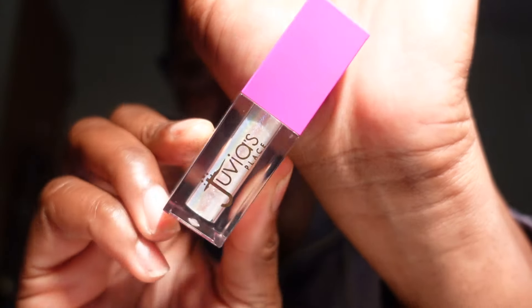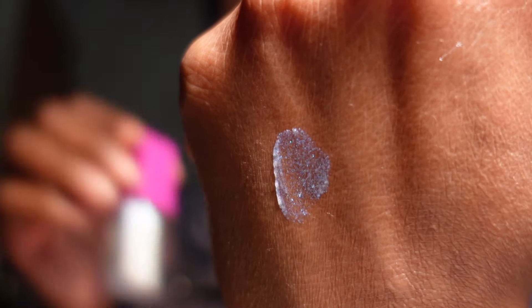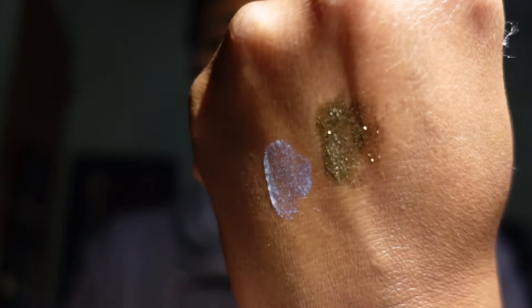I also have an ELF liquid eyeshadow in a greenish gold color — I'm not sure of the shade name, but it's really pretty. I'm going to keep it and try to use it. I have a bunch of MAC pigments to go through as well.